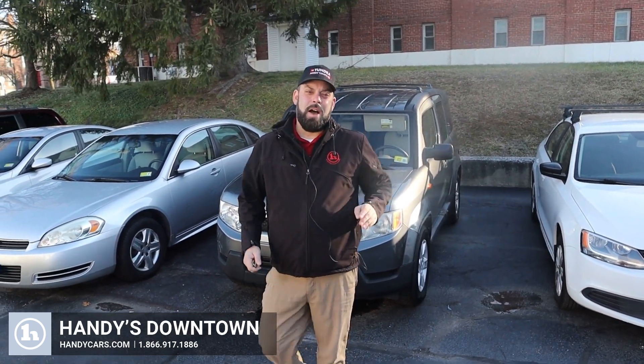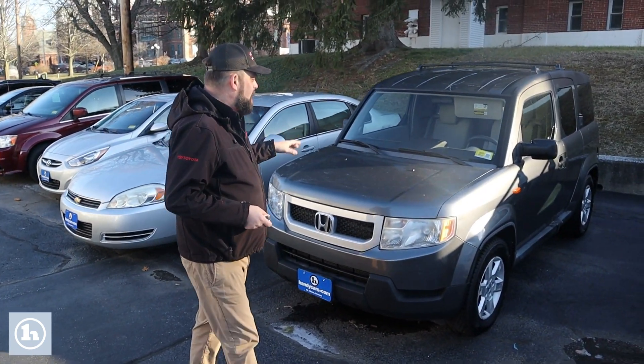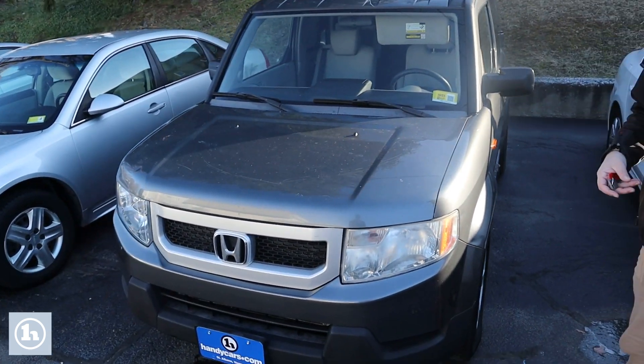Hey Will, Zach here at Handys. So does that Subaru you're driving around in have you out of your element? Let me show you this guy right here. So this Honda Element is an as-is vehicle. I'll start with the stuff that kind of detracts a little bit — as-is means it did not go through the shop.